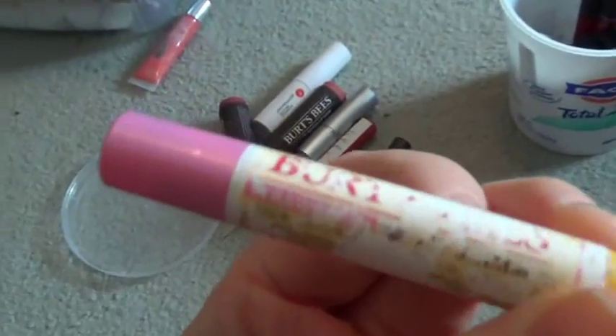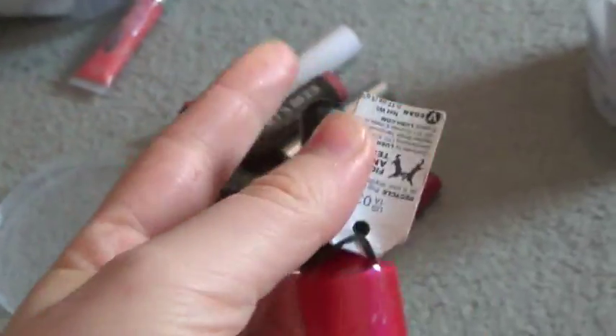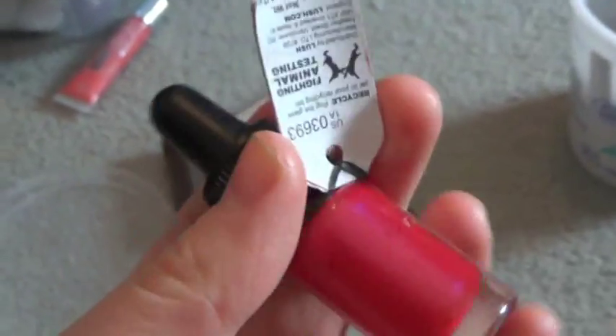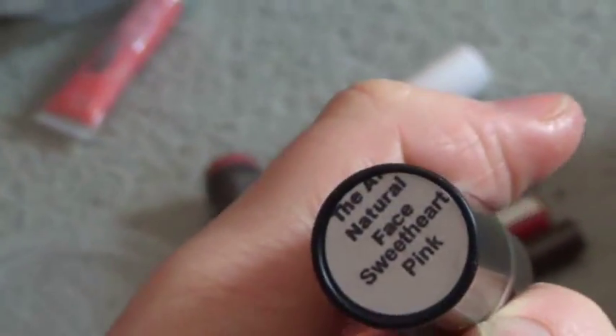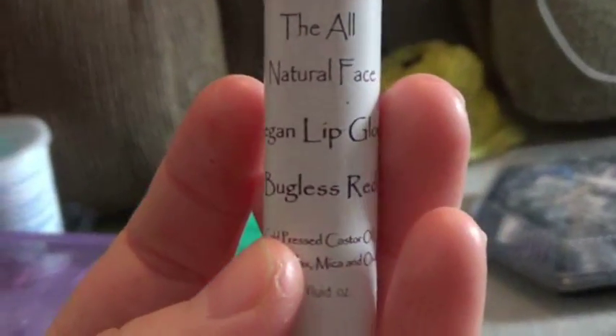This is really old — Burt's Bees Evening Glow, it's a lip shimmer, strawberry scented. Here are some more lip glosses: Rosy Dawn and Summer Twilight. This one is from Lush — I don't really use it anymore after I found out that I think they have parabens in it. The All Natural Face Sweetheart Pink, and the All Natural Face Lip Gloss in Bugless Red — I guess it's called that because it doesn't have any carmine in it.